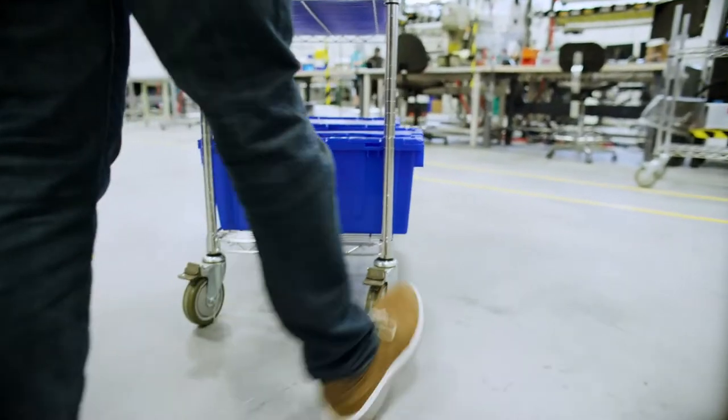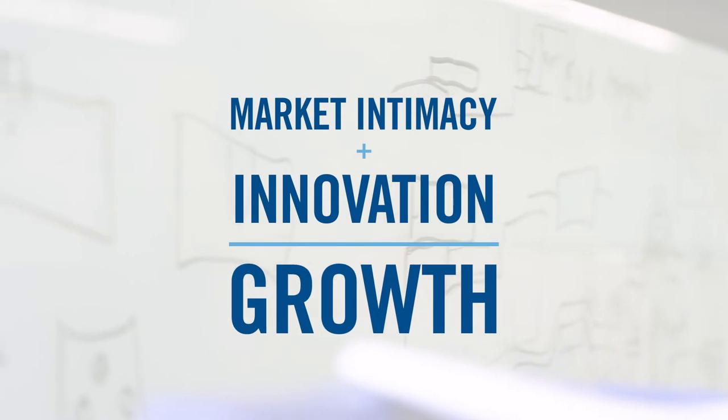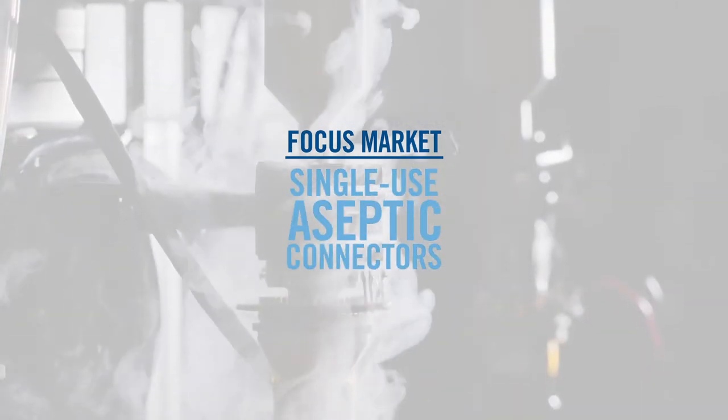Simply stated, our business strategy is market intimacy plus innovation equals growth. Insights gained from market intimacy signaled us to place more focus on our biopharmaceutical business. It now encompasses our fastest growing product lines.